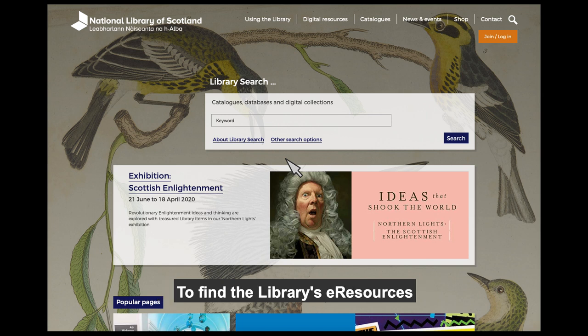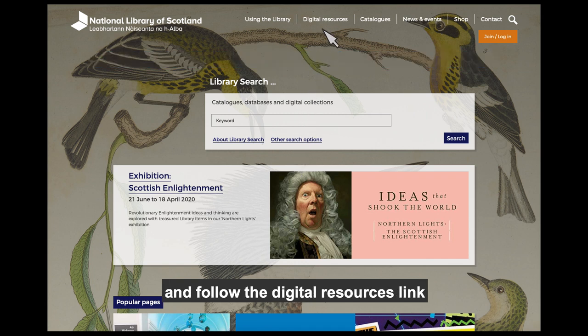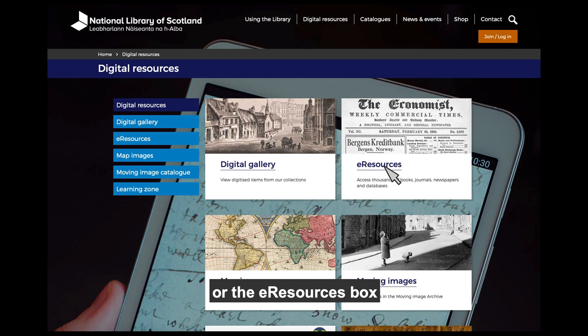To find the Library's eResources, visit our homepage at www.nls.uk and follow the Digital Resources link. Then choose eResources from the blue tabs or the eResources box.